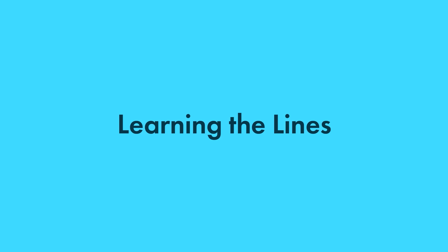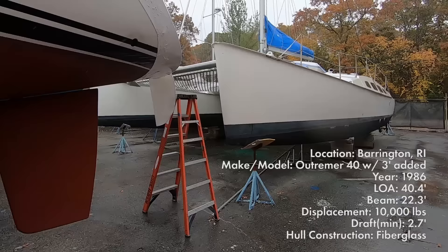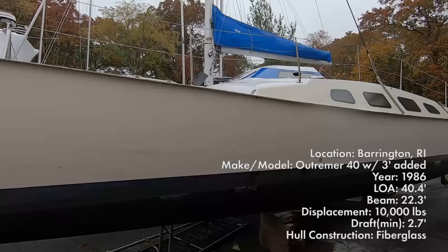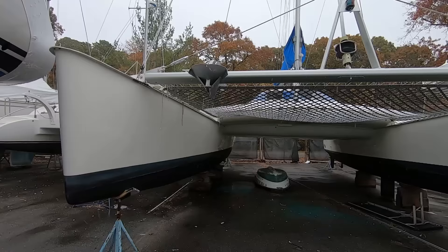Alright guys, I'm at the boat - it's actually right above me right now. I got a brief look and I have to say the boat is interesting. It's a really crappy day today so I'm filming with the GoPro. But this boat is really cool - let me show you the underside, it's like a spaceship.